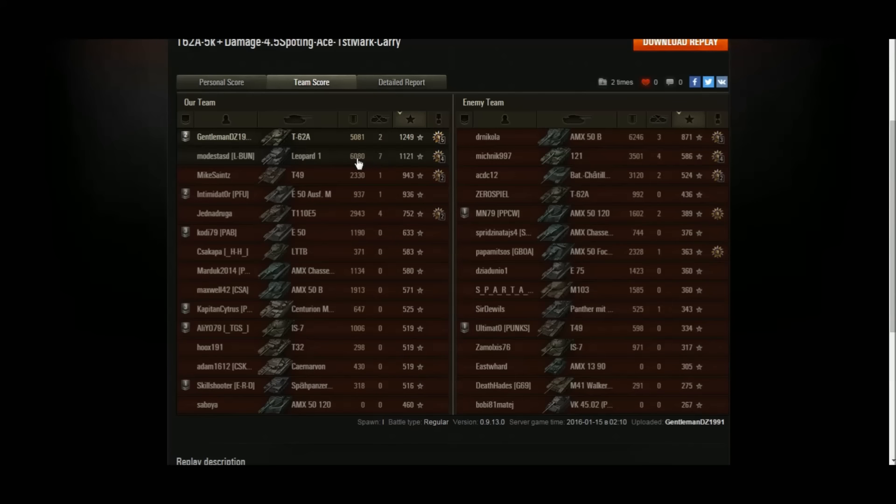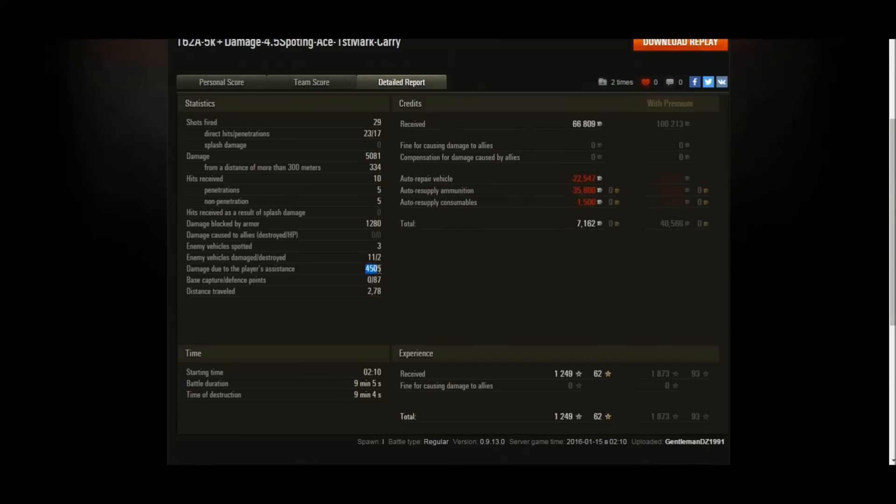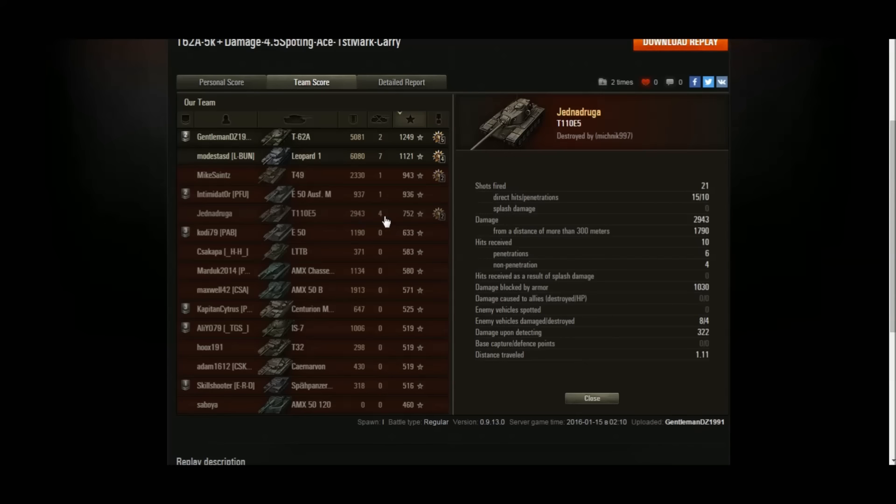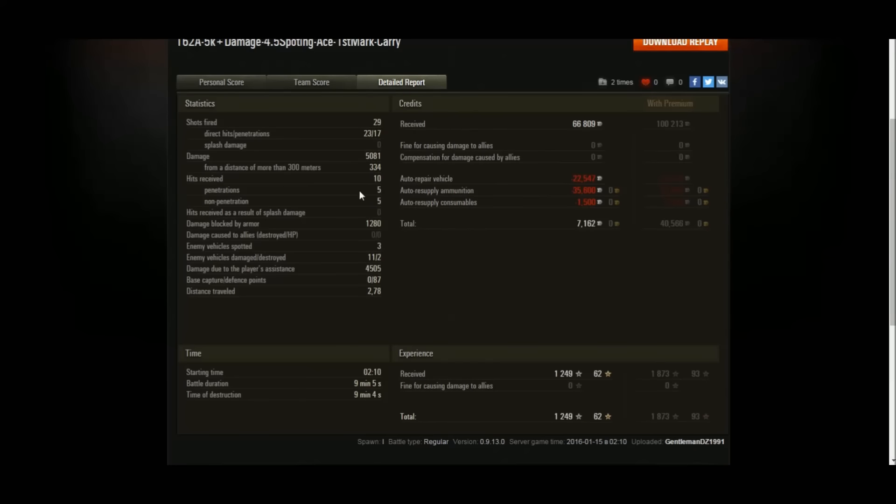GentlemanDZ finished with 5k damage, two kills, and 1249 experience. The Leopard had an amazing game — 6k damage, seven kills — but the Leopard wasn't getting assistance damage; all the XP and credits were being shared with the spotters. GentlemanDZ ended up earning 4505 assistance damage because he was on the front line being aggressive. The E5 did 3k damage and four kills but played incredibly passively for a top tier heavy, camping in the corner. If you're a top tier heavy, please don't do that.